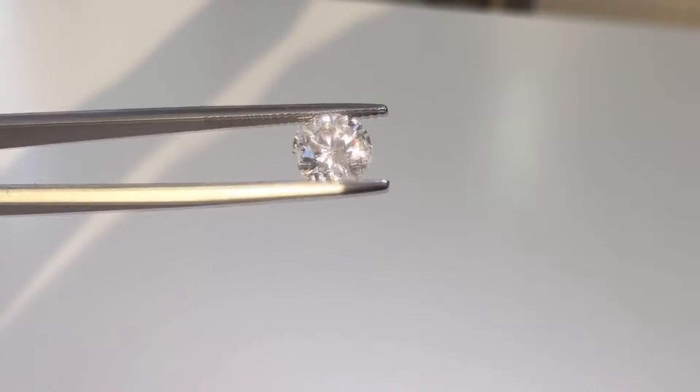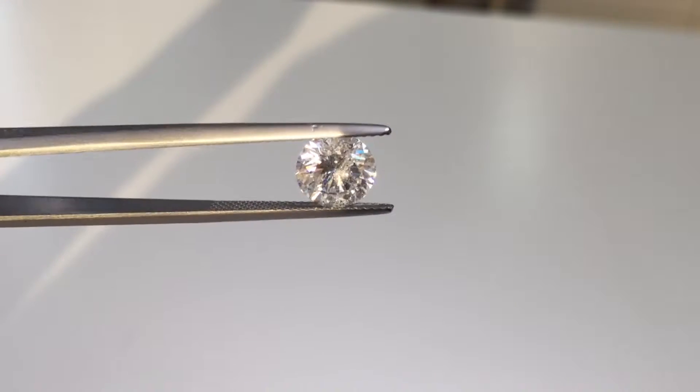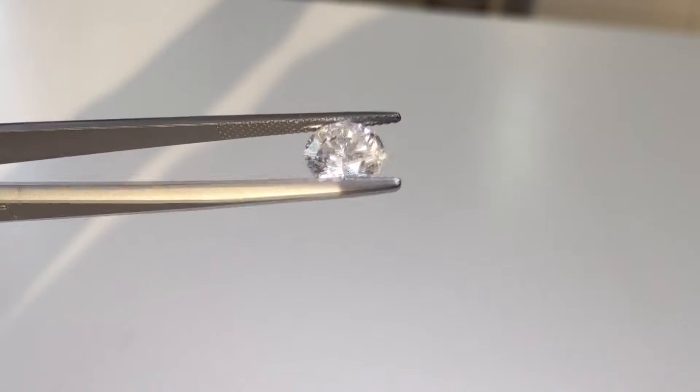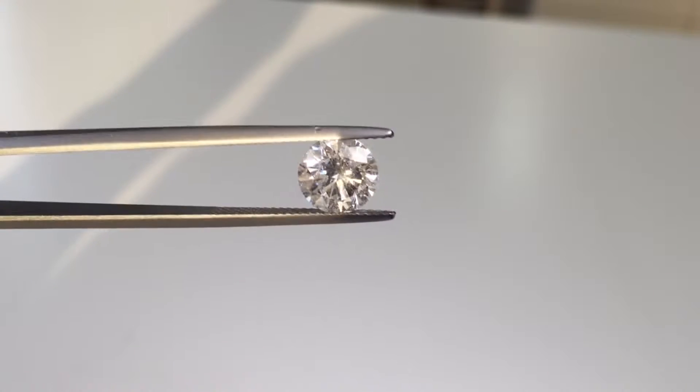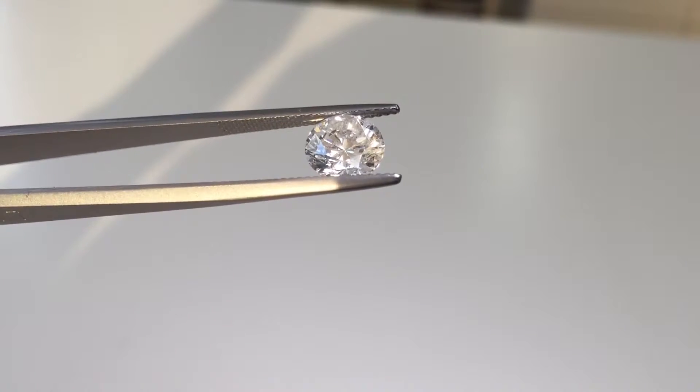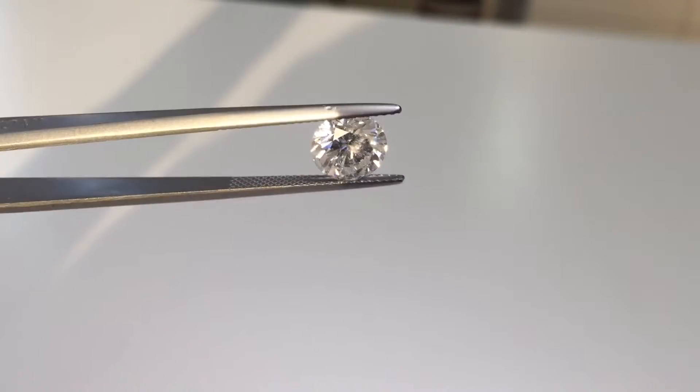And with all the diamond rings and jewelry we sell, we offer a lifetime of free services, including free ring sizing, free ring polishing, free minor ring repair, and we even replace lost accent diamonds up to .05 carats each for free.